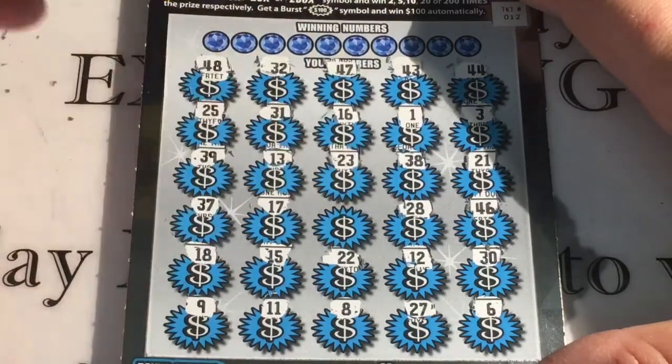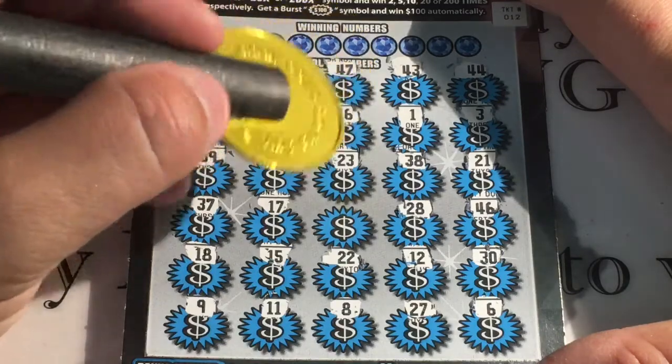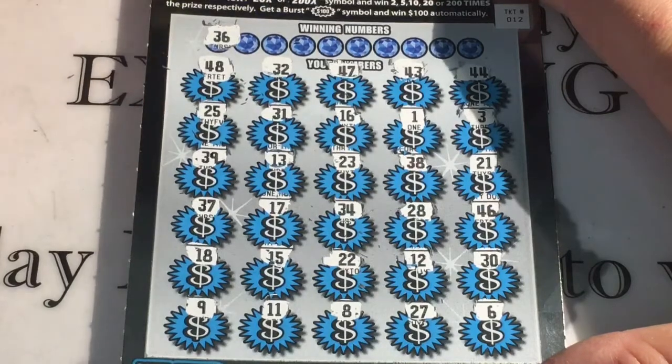No multiplier, no burst. Nothing. All right, 36.